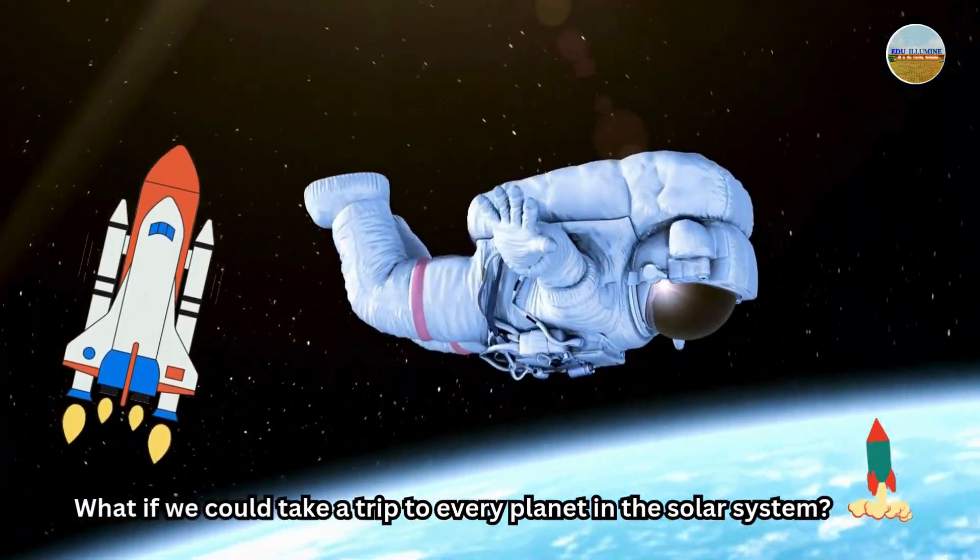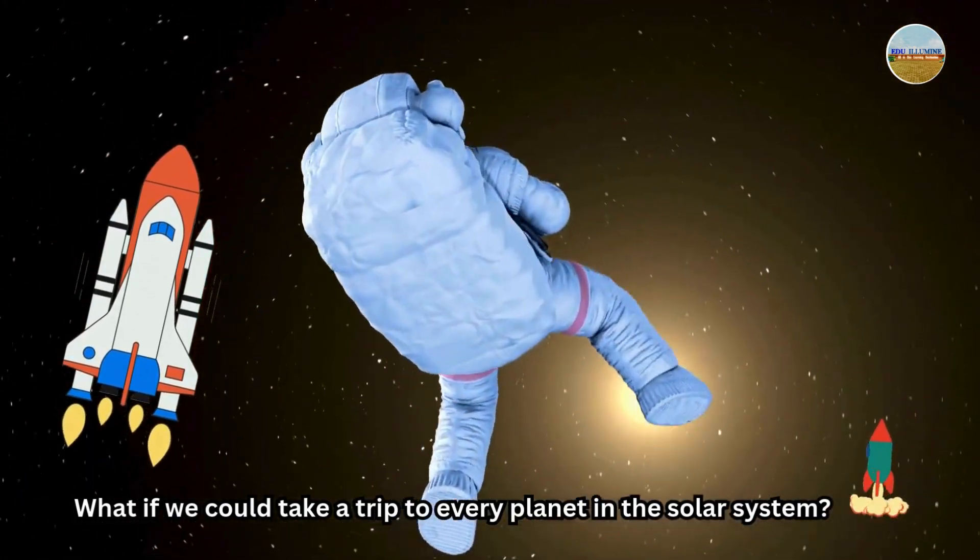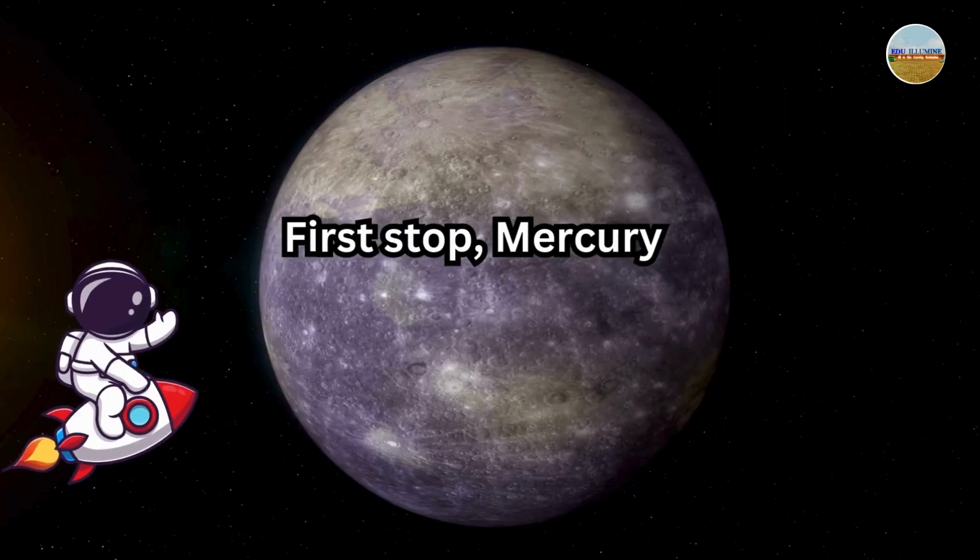Hey, space explorers. What if we could take a trip to every planet in the solar system? Let's visit each one.